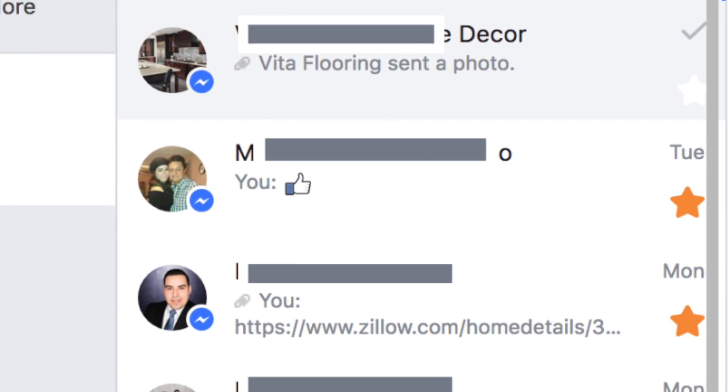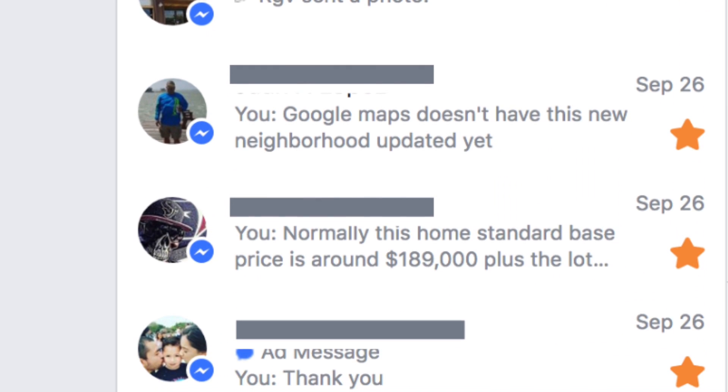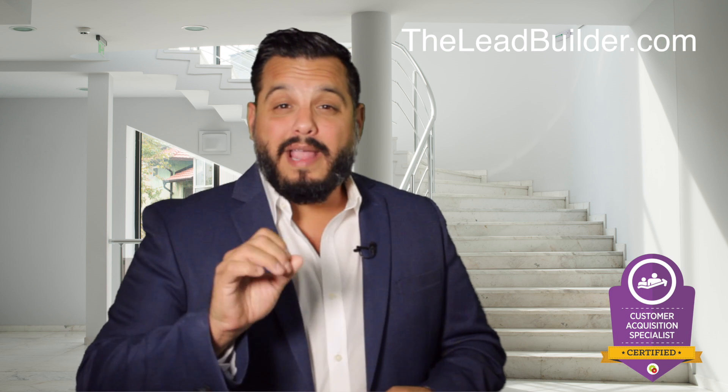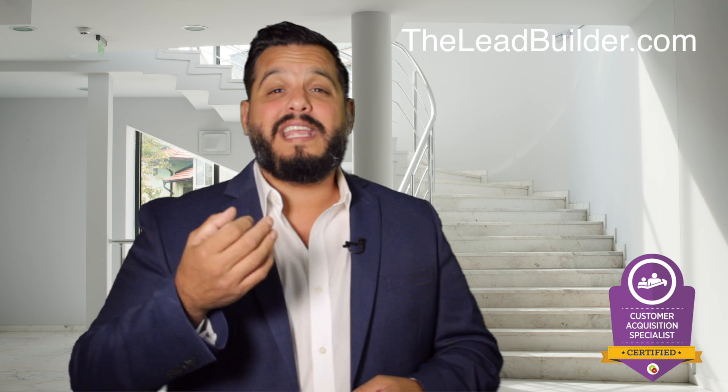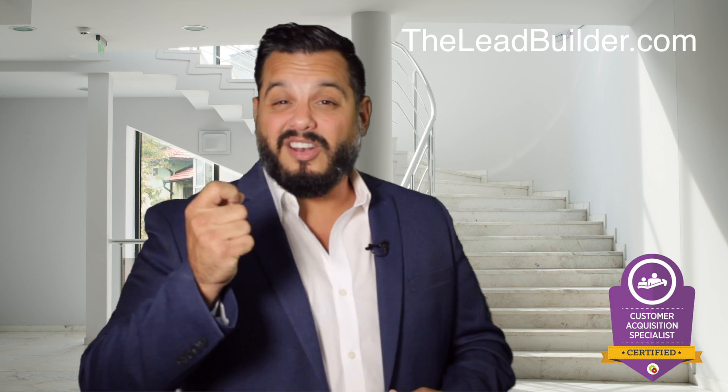This is how I was able to generate 40 warm leads for a home builder in just under two months. These are real leads from people directly off of Facebook who are already interested in what you're selling. Also, did you know that you can target within a 1 to 30 mile radius of your open house? Now that has a lot of potential.